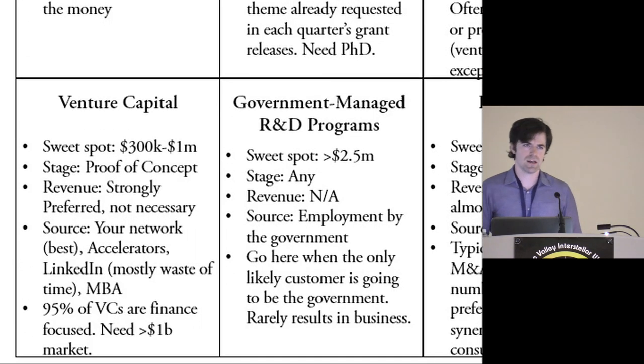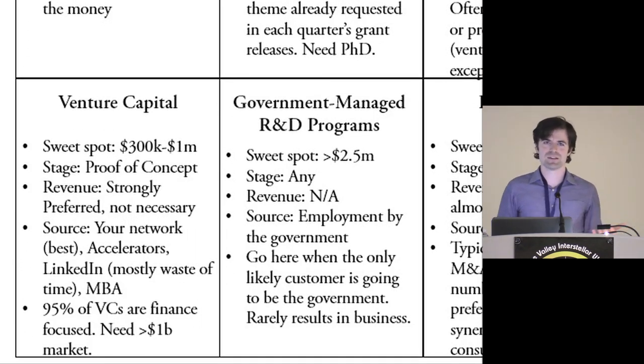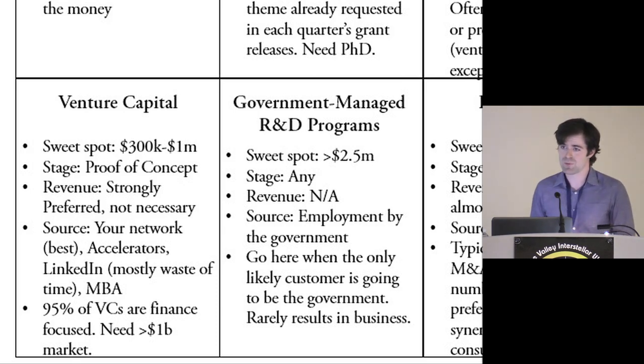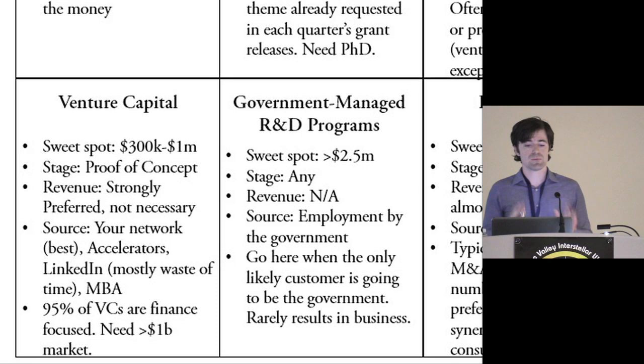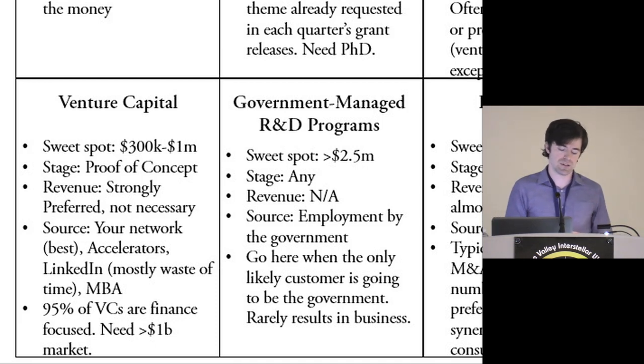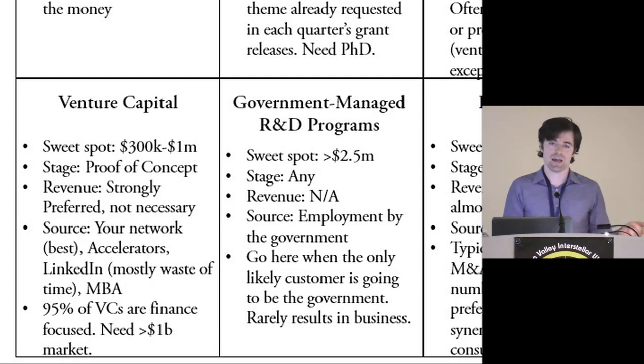Second is venture capital. I want to take a few minutes to describe VC because it's one of the more illogical industries out there, so it's really good to level set about what their incentives are. The sweet spot for seed from venture capital is between $300K and a million. Less than $300K, they're probably not interested. You actually don't want to say 'I can do this for really cheap' — you want to say 'I want $500,000' or 'I'm raising two million.'